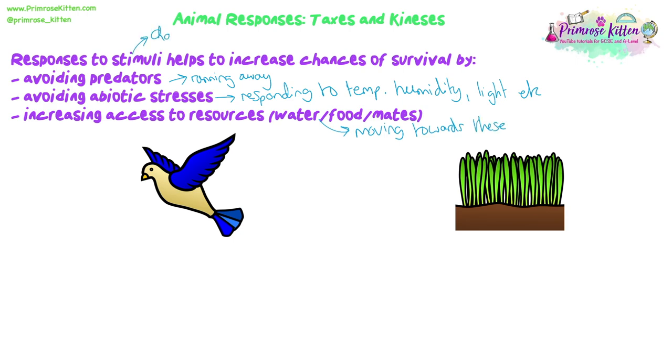Migrations also happen as well - animals move to where they know there's going to be more water. What we're talking about here are innate responses. All animals and plants have to respond to their environment, but we're going to be talking more about innate behavioural responses - taxes and kineses - rather than general behavioural choices.